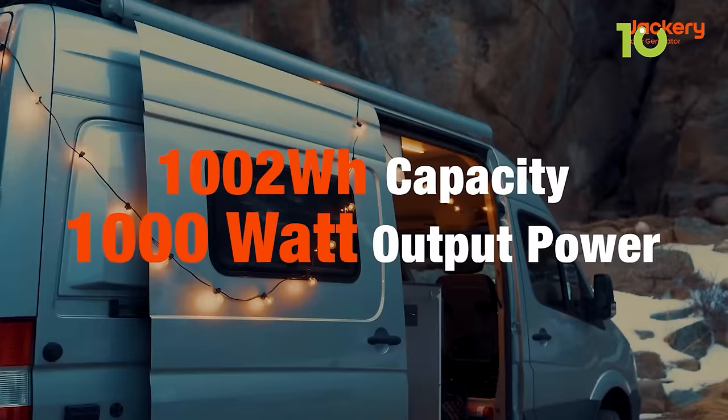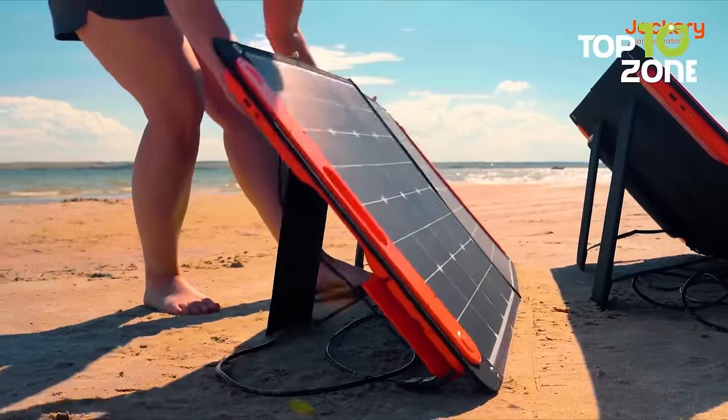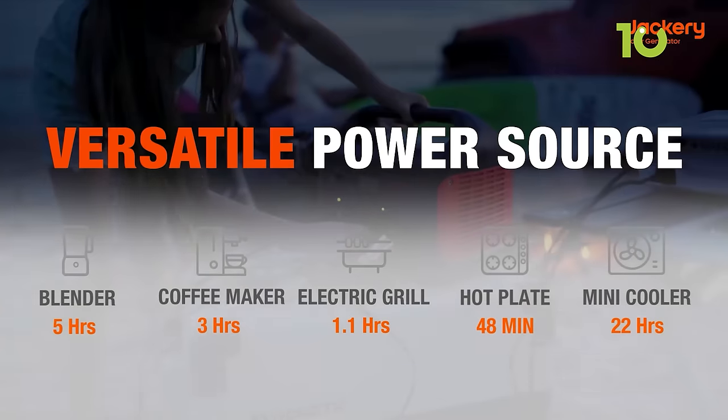Power up to 90% of your car camping gadgets with its 1,000-watt AC output and various outlets. Enjoy peace and power with minimal noise, and use it as a power bank for other devices in a pinch. It's a reliable power source for car camping adventures.